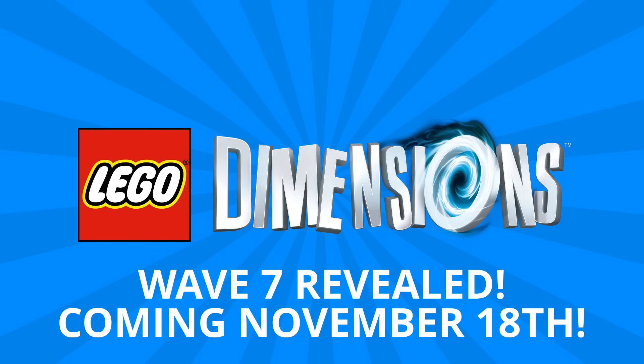Hey guys, Michael here and I'm back to talk bricks. Today we're talking Lego Dimensions and everything that's coming in Wave 7.